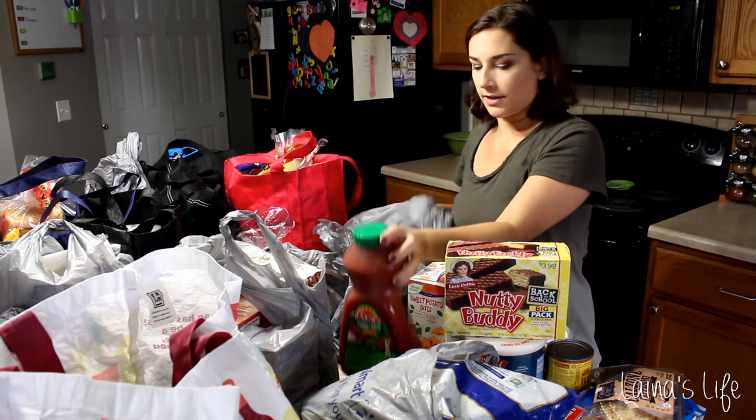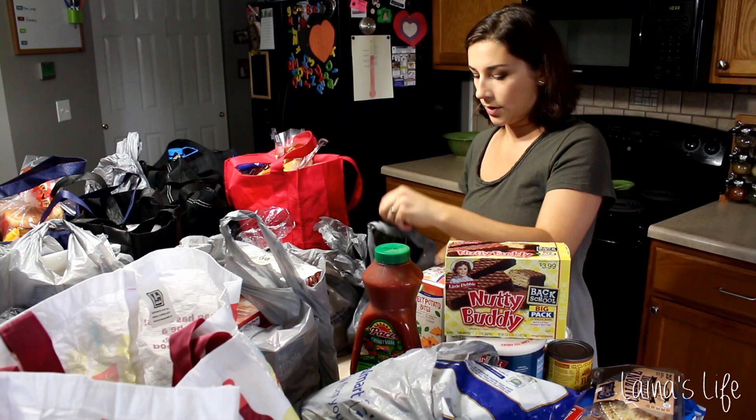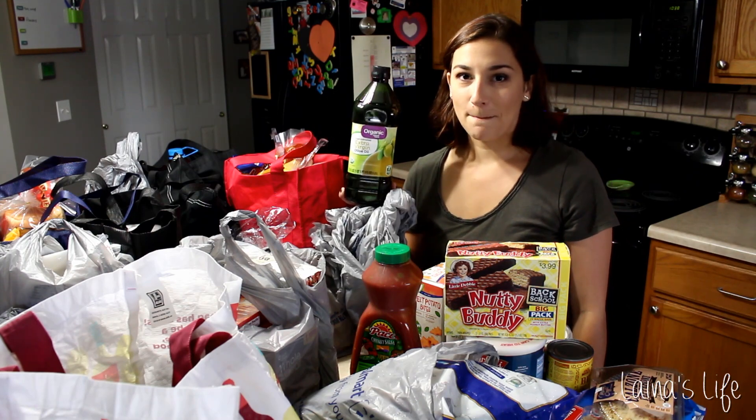Salsa — big giant thing of salsa. I eat salsa and chips like there's no tomorrow. Massive thing of olive oil because I ordered the smaller one, but apparently they were out so they replaced it with this massive thing.